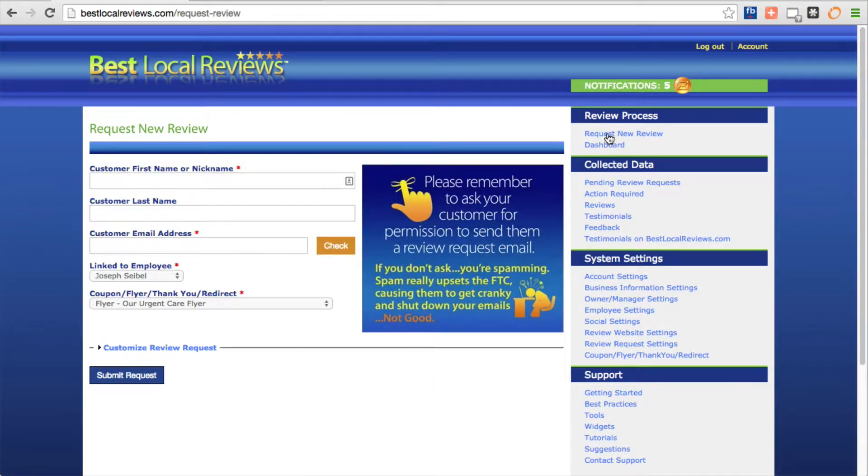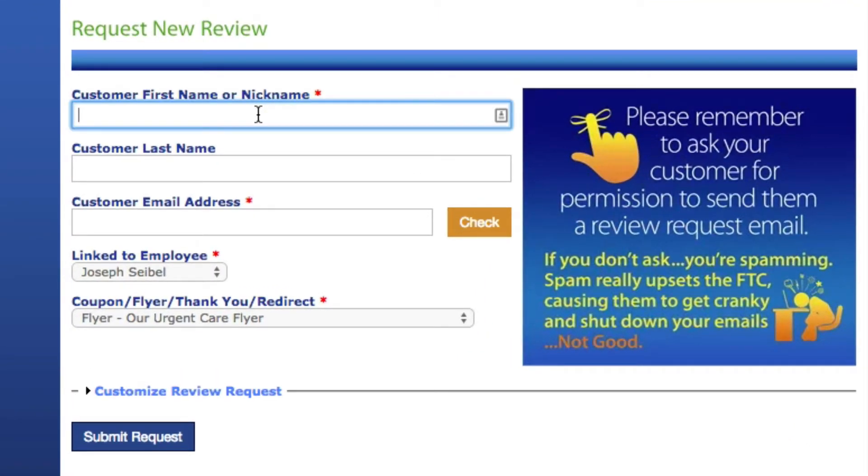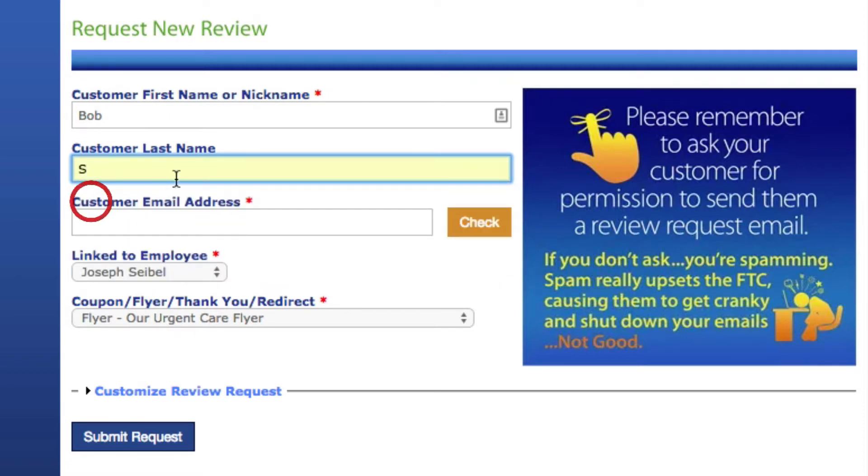Once you've done that, you're going to click on the top right: 'Request New Review.' It's always at the top. This is where you type in the information that generates the email that goes to your patient so they can write the review. Customer first name: Bob, capital B-O-B. Please do not type in all caps — it looks funny on the email. Even though my last name is Summers, you're only going to type in a capital S, and that's for HIPAA requirements. Make sure you type in the patient's first name and only the first letter of their last name.